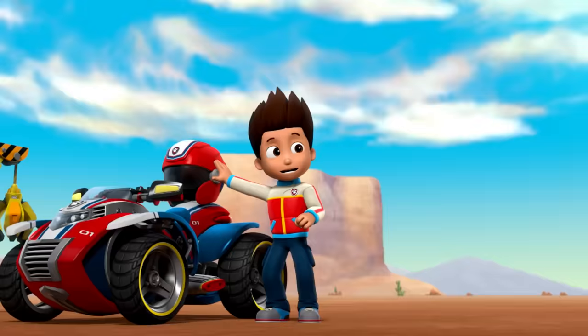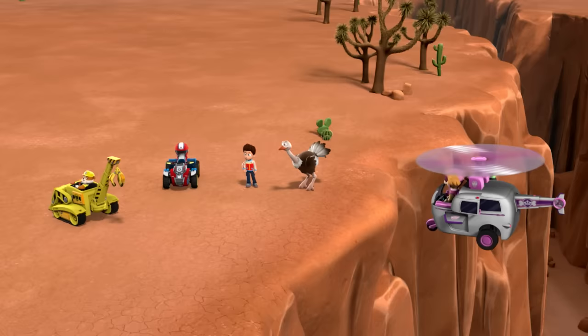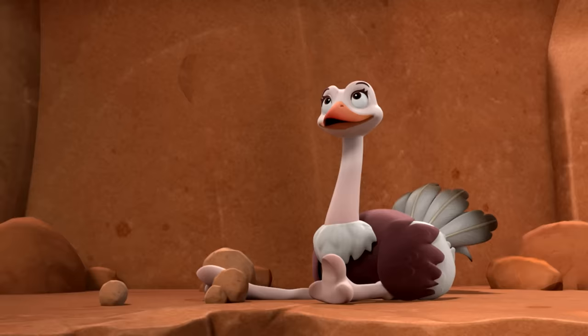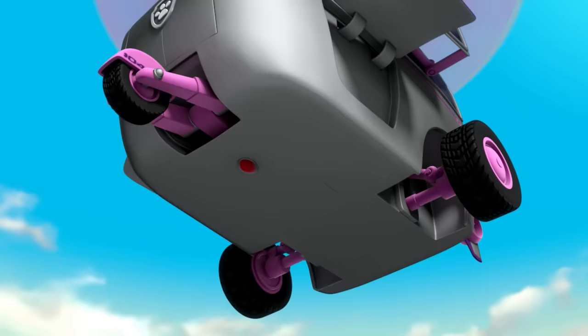Ryder, not a minute too soon! It'll be okay, Oscar. We'll help Olivia. Got it! Pull it up. Okay, Skye, use your harness.